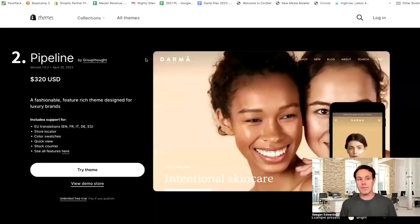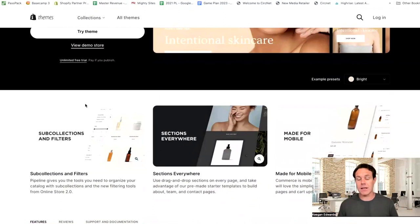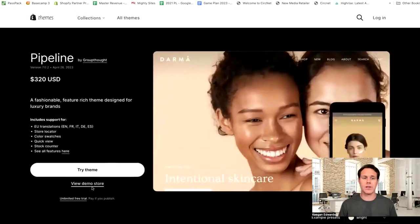The next one for large inventories comes in at $320 — Pipeline. This is really fashionable and feature-rich for luxury type brands. So if you have more of a high-end product you're going to be selling, and obviously a large inventory of those, this one is good for high volume stores. It's really nice for stores too — so if you do have a physical store, brick and mortar and selling online, this is designed kind of with you in mind. And it's really nice for visual storytelling as well.